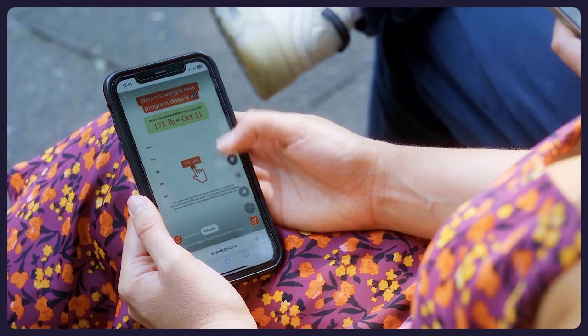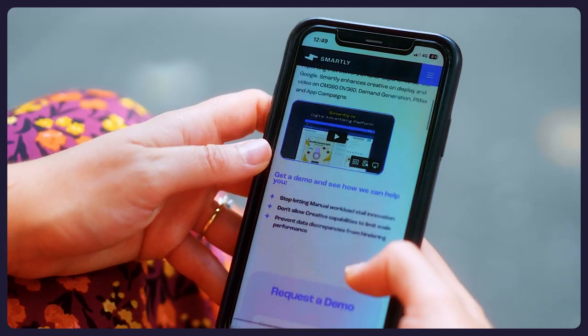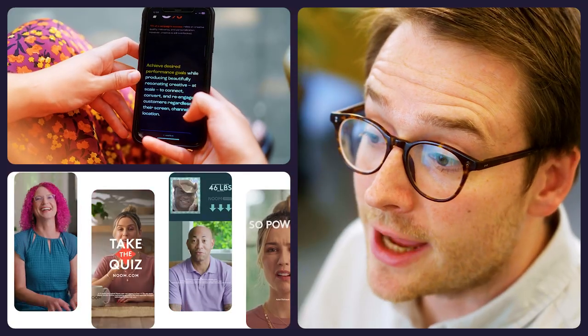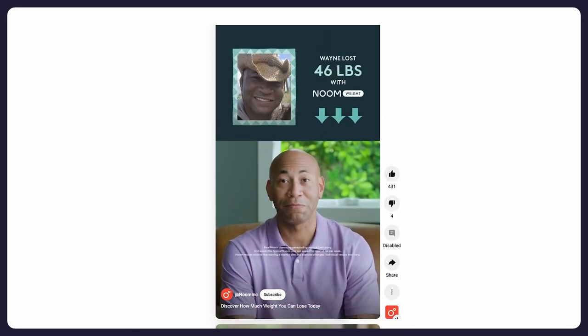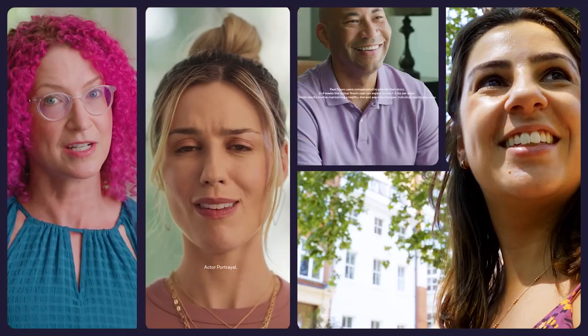For Noom, that scale meant having the ability to reach 3 billion users across YouTube, Google Discover and Gmail. Our partnership with Smartly works really well for advertisers like Noom who want to easily create assets, activate those assets via campaigns and optimize their performance at scale.